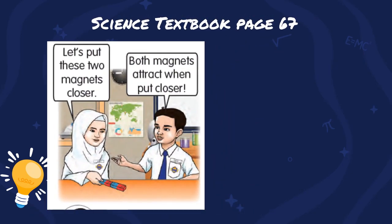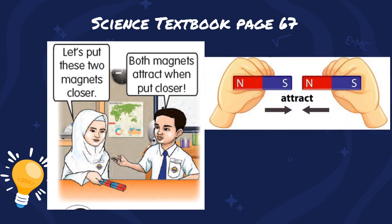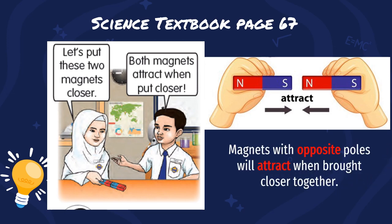Let us observe the situation below. There are two students here, a girl and a boy. Let's put these two magnets closer together. Both magnets attract when put closer. Why does this happen? You need to remember: magnets with opposite poles will attract when brought closer together.